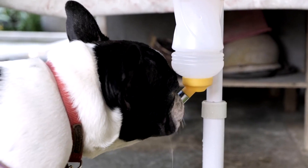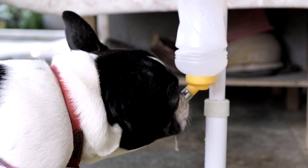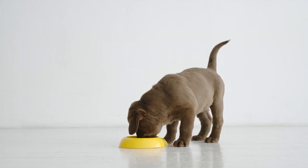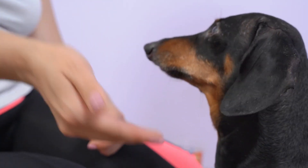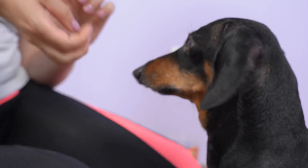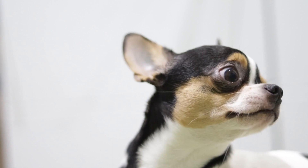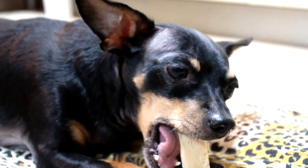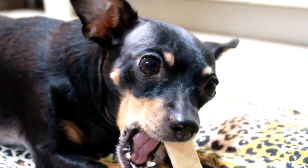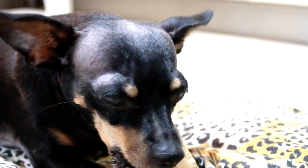Slow down with water: some dogs consume water too quickly after a meal, which can exacerbate bloating — try providing smaller amounts of water or using a specialized slow watering bowl. Supervision: supervise your dog during mealtime, especially if they are prone to fast eating, as this allows you to correct their behavior if they start eating too quickly. Consult a veterinarian: if your dog's fast eating is a persistent issue, consult your veterinarian to rule out any underlying medical conditions and seek professional guidance.